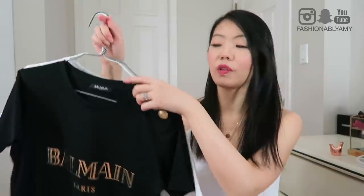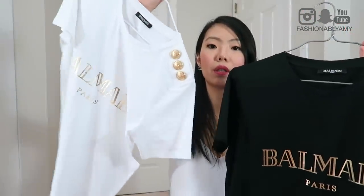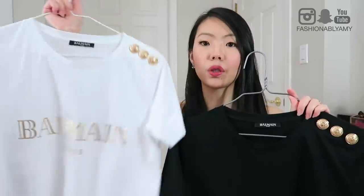I'm going to start off with their t-shirts. I already have these two from my previous haul — these are just the regular t-shirts with the short sleeves. I have them in black and white. These are 100% cotton with three buttons on the shoulder and gold foiling. By the way, I got everything in size 34 for the top.